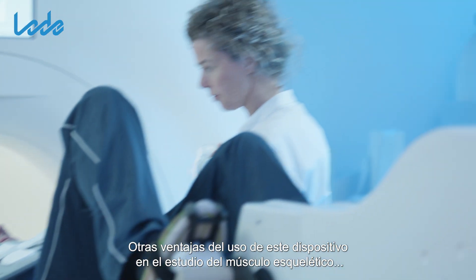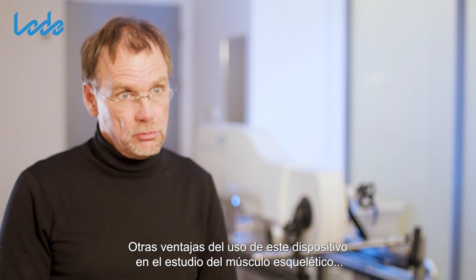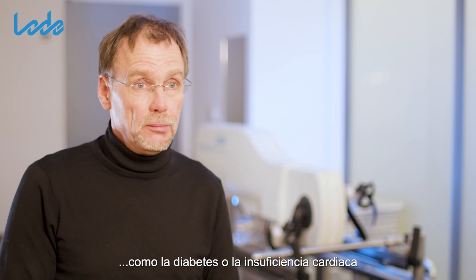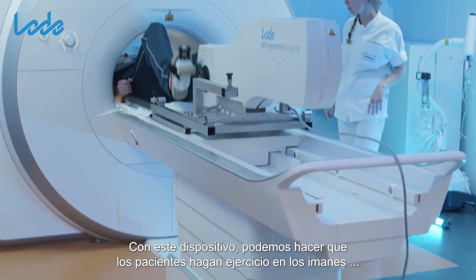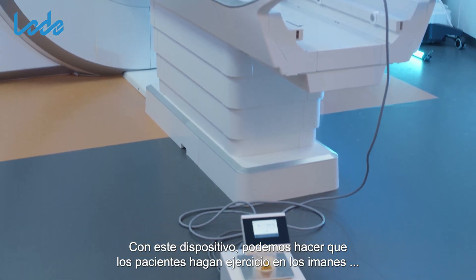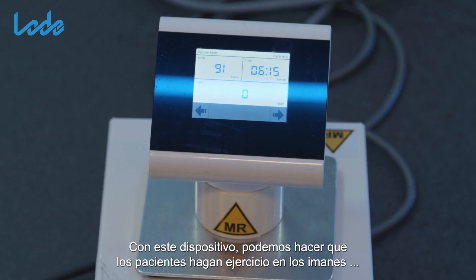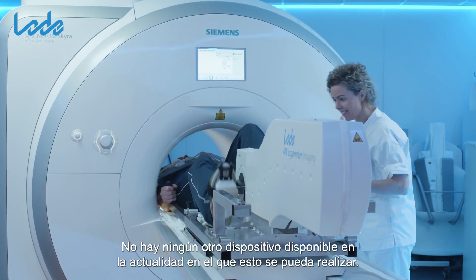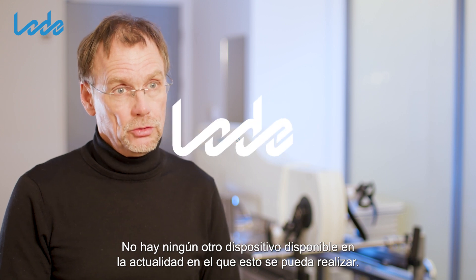Other benefits of using this device include studying skeletal muscle quality in patients with all sorts of diseases, like diabetes or heart failure. With this device we can have patients exercise in the magnet and study their energetics and acidity in real time. There is no other device currently available where you can do that.